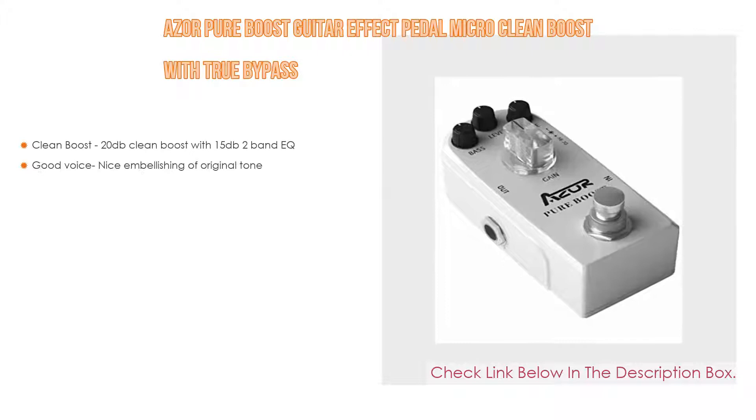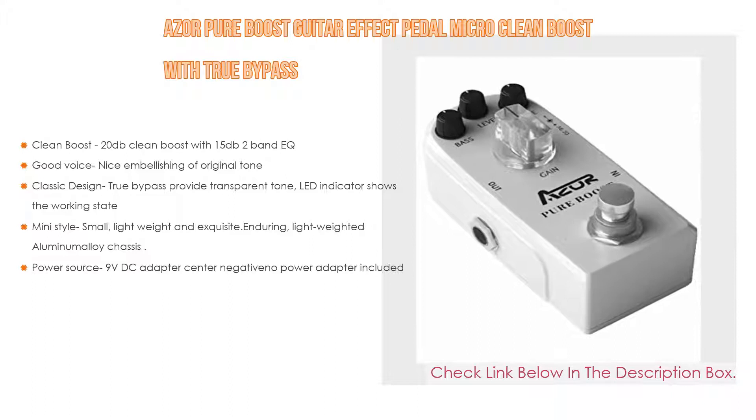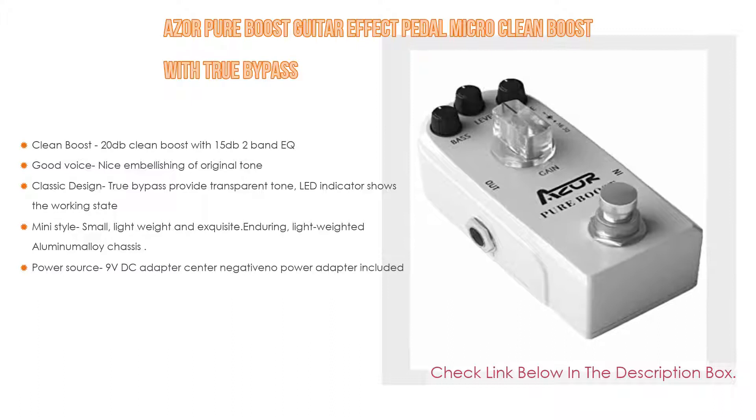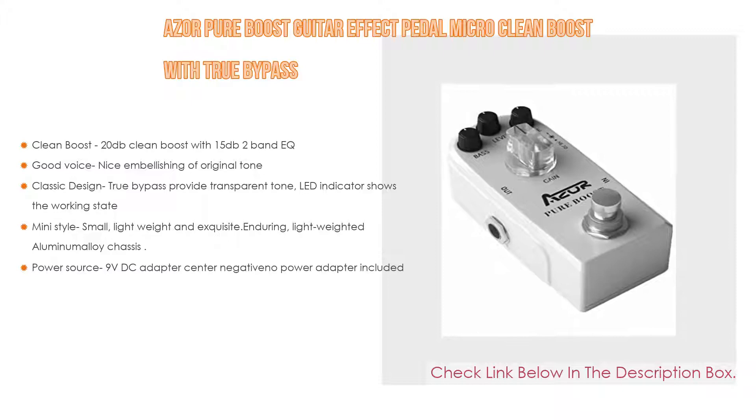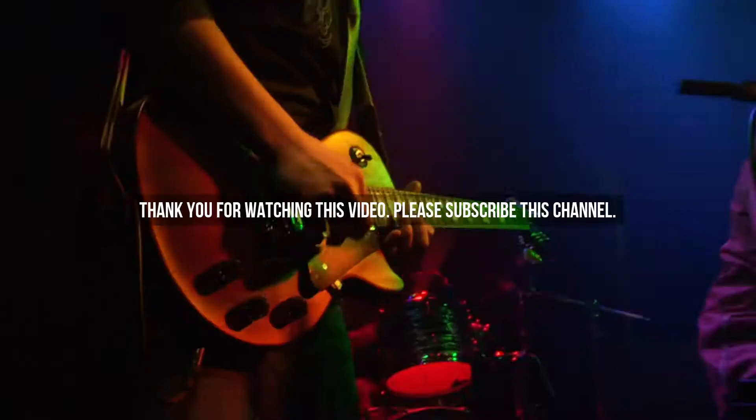Number one: the Azor Pure Boost guitar effect pedal — micro clean boost with true bypass — is the most popular product on our list. It features a 20 dB clean boost with 15 dB two-band EQ, nice embellishing of the original tone, classic design, true bypass for transparent tone, and an LED indicator showing the working state. It has a mini style, small lightweight exquisite design, an enduring lightweight aluminum alloy chassis, and is powered by a 9-volt DC adapter with a center-negative Eno power adapter included.